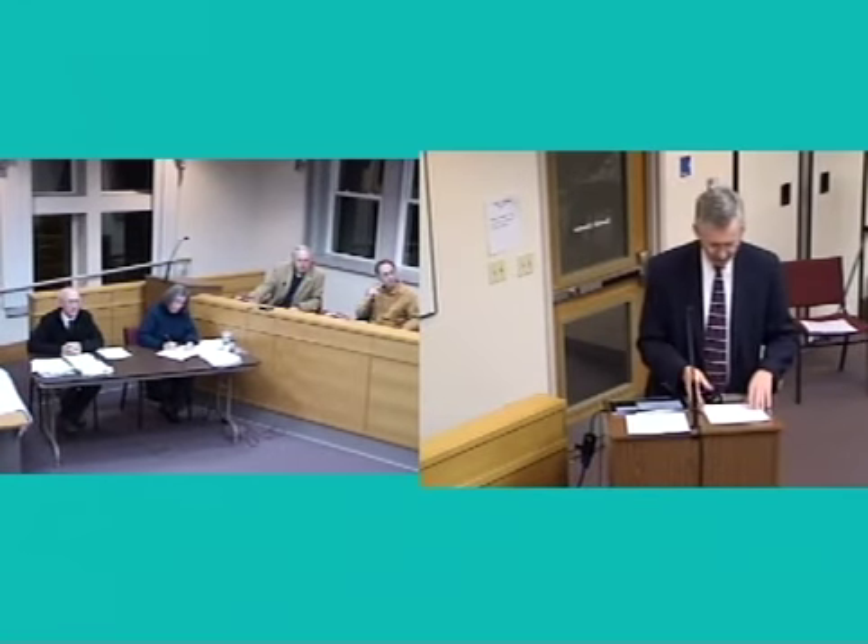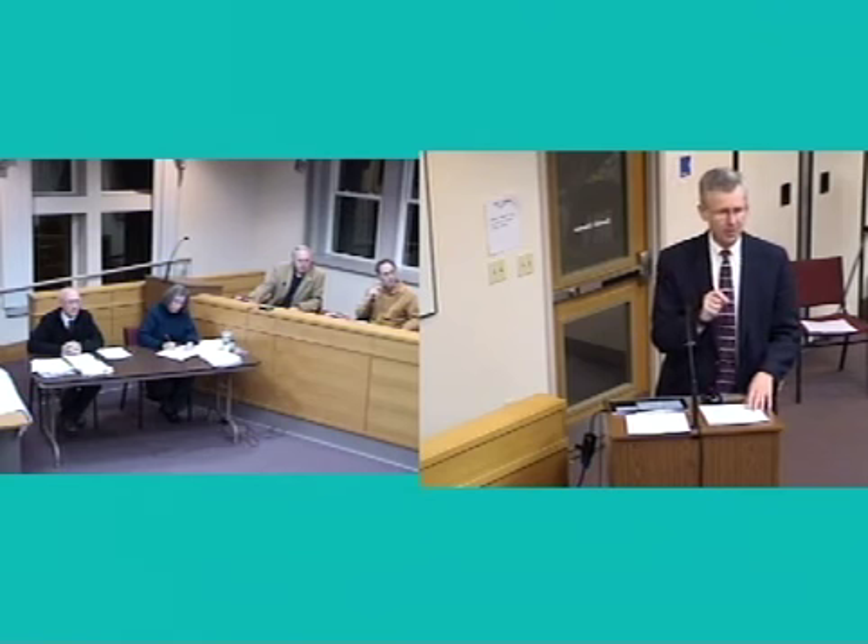The applicant's representative addressed the board on the merits of the waiver request and the authority of the board under Section 18-82a of the ordinance, noting that Paul Brody would address the technical subdivision considerations.